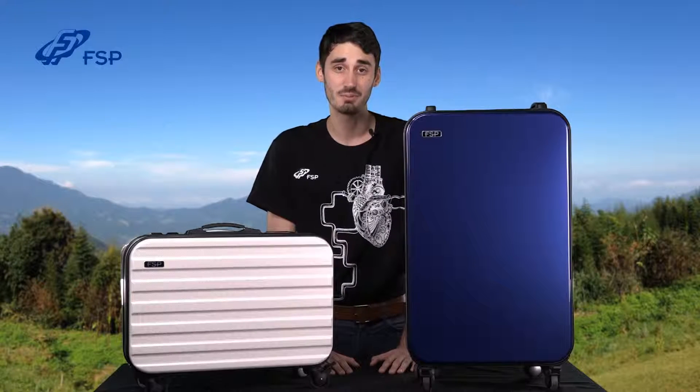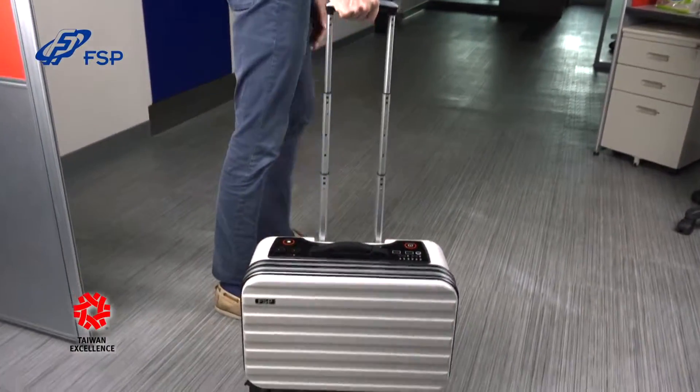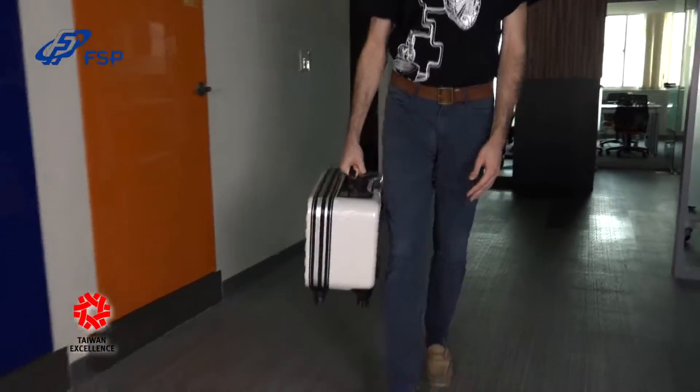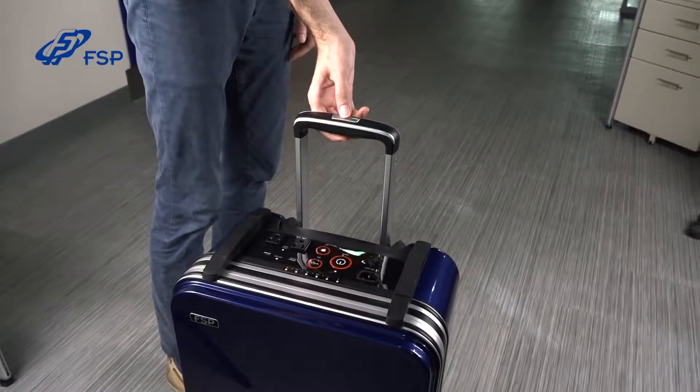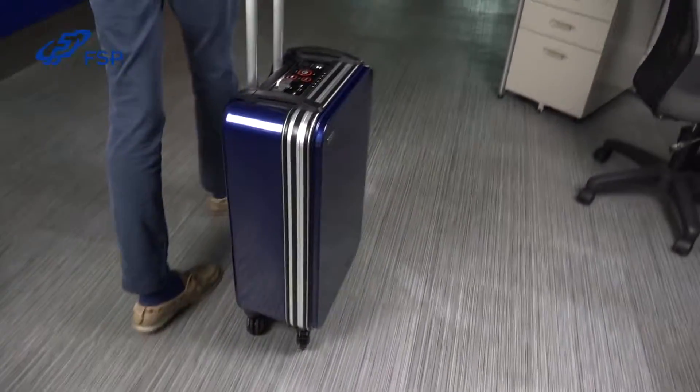So let's take a look at the Emergy 1000 and 3000. They look just like regular rolling luggage. They're mounted on wheels to make transportation more convenient. Both include a retractable handle to pull or push on the wheels and also include a separate handle for lifting or carrying.